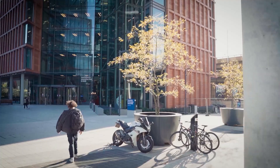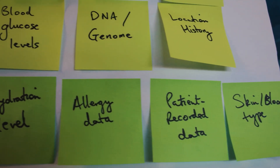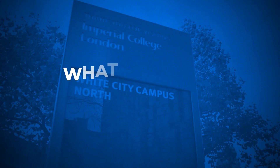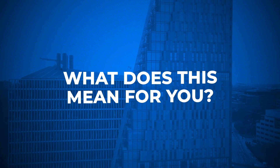Imperial College London is committed to both discovery-led research and the translation of that work into tangible benefits for society. So what does all this mean for you as an academic or member of staff at Imperial College London?